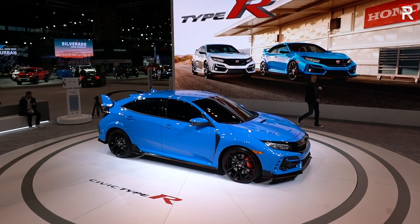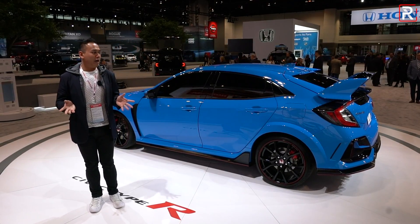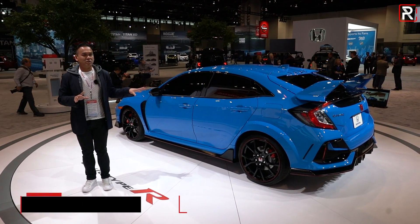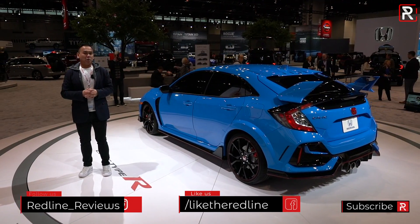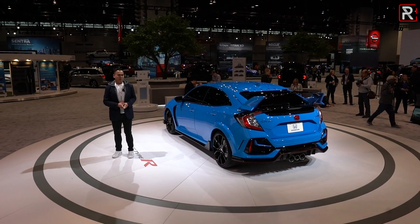This new version of the Type R goes on sale in the spring, and Honda hasn't announced pricing yet. However, the 2019 model was around $37,000, so I expect this one to stay right around the same price — which makes the Type R one of the best hot hatch performance bargains in America. For Redline Reviews, here at the 2020 Chicago Auto Show, I'm Sofjan Bey.